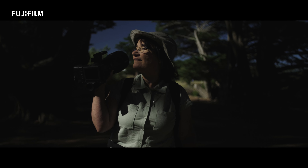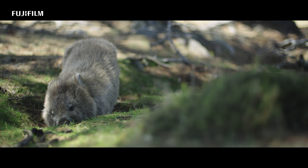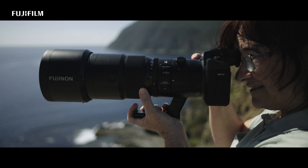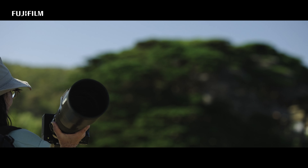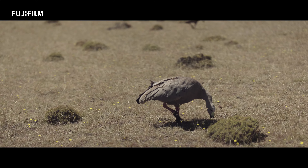As a bird and wildlife photographer, I can confidently say that capturing images of these magnificent creatures is of utmost importance. Through my lens I have the power to document their beauty, behavior and interactions, allowing others to see and appreciate the wonders of the natural world.